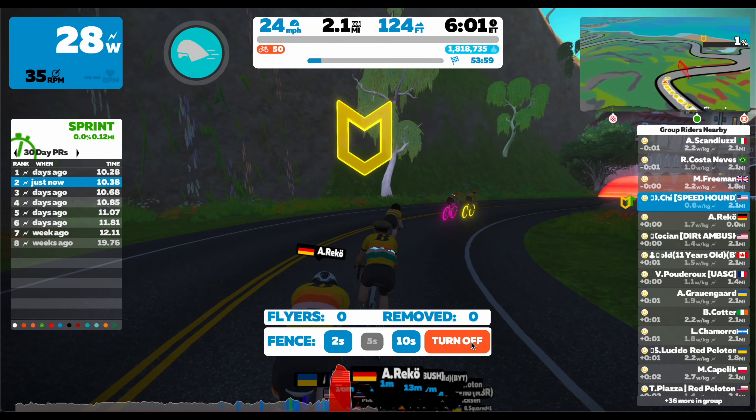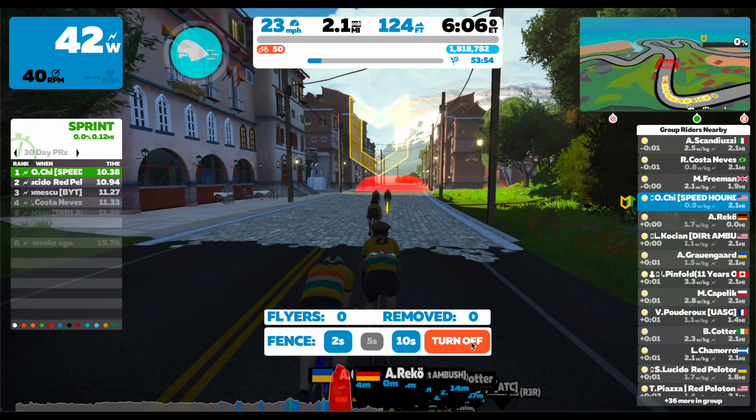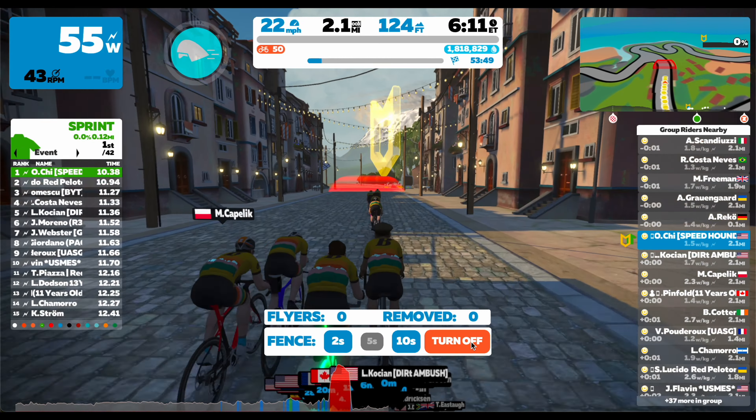Bike choice will also play a role in how fast your sprint time is. Even a better bike choice can increase your sprint time by a few hundredths of a second, and maybe even a tenth of a second.